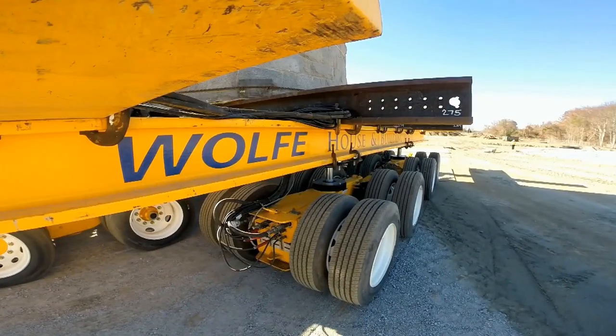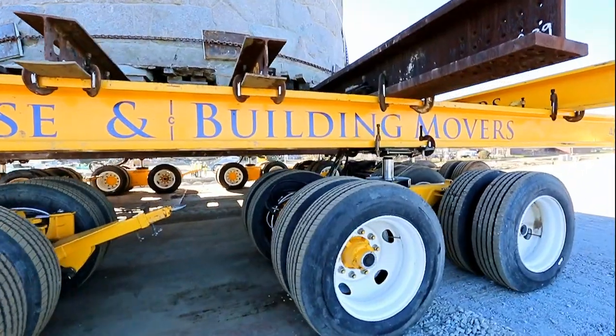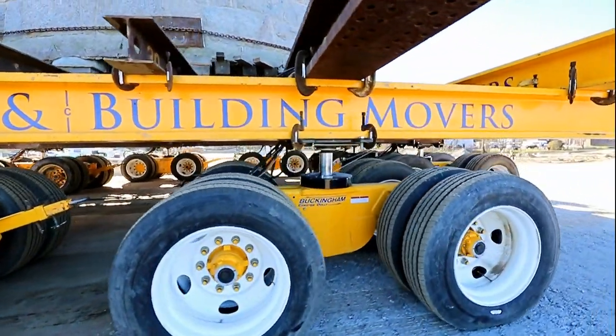Our expertise and state-of-the-art equipment meet the most demanding needs for rigging and heavy transport.